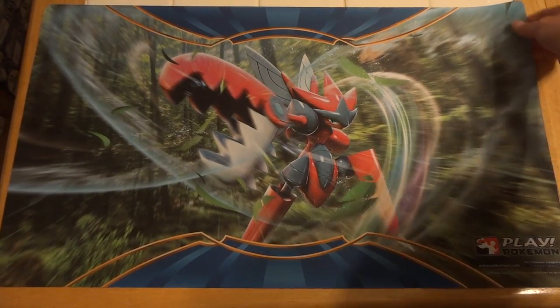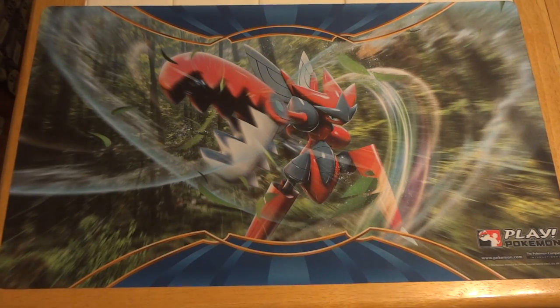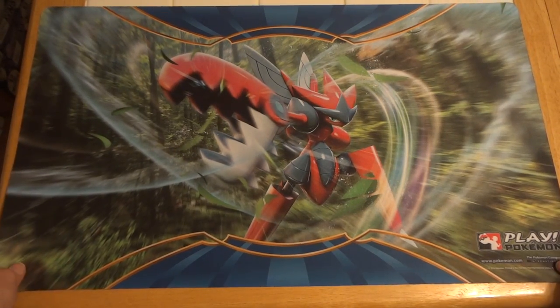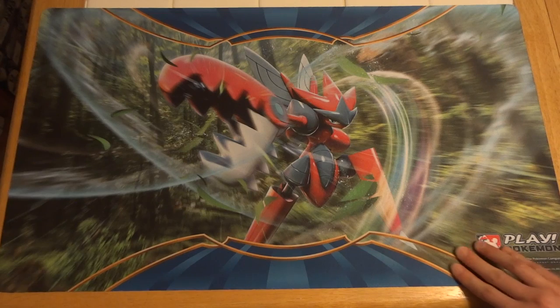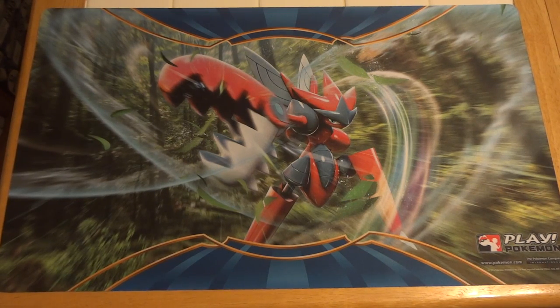Asking $25 shipped for it, and that's within the US. It'll probably go in a priority flat rate bubble mailer, so instead of being rolled up it'll be slightly folded. But since it's cloth, that shouldn't hurt it. If you're interested in other shipping options like a tube or something like that, just let me know and maybe we can work something else out.